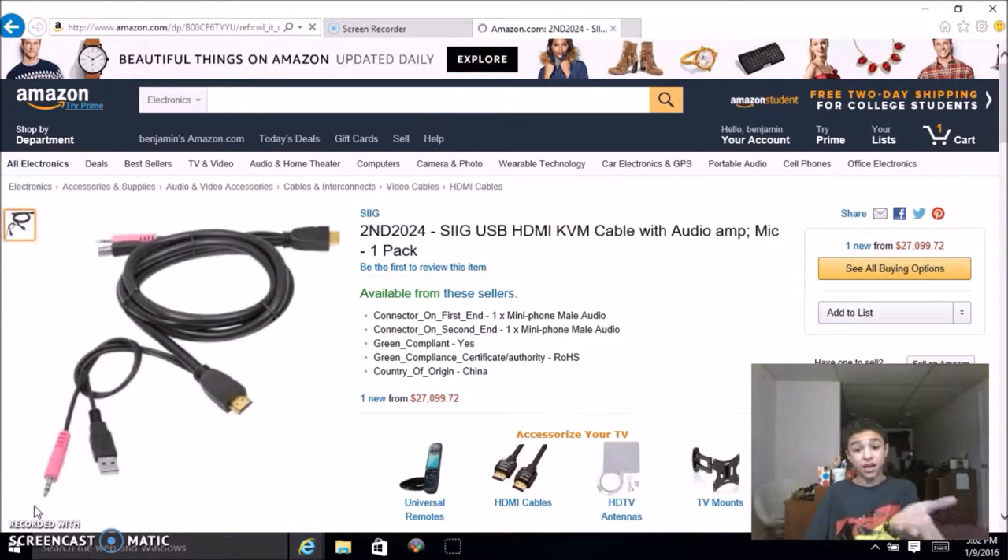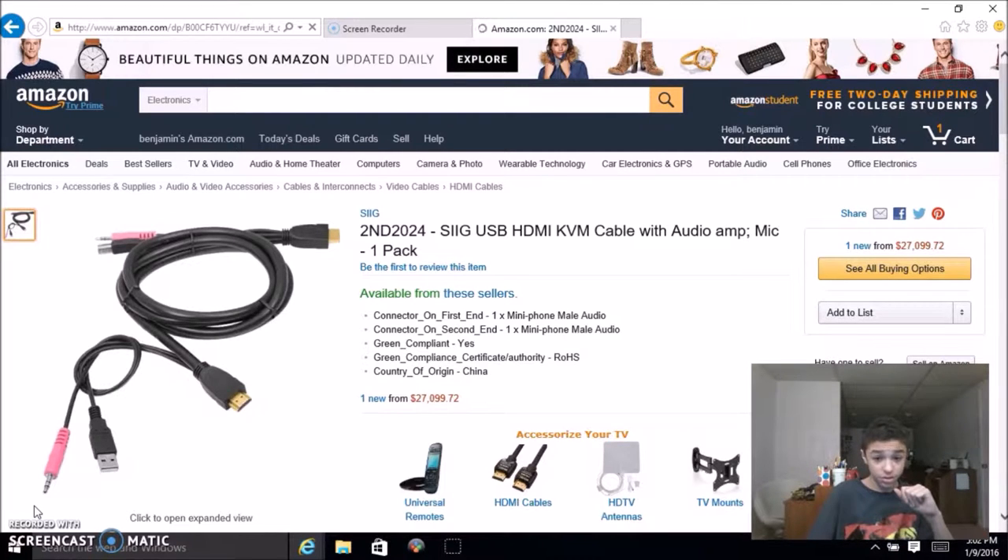This is an HDMI cable with USB, the KPM cable with audio amp and mic — one pack will set you back about twenty-seven thousand dollars. I've seen one thousand dollar HDMI cables, but I've never seen anything this ridiculously overpriced. I hope and pray they had the price mixed up, because there's no chance I'd pay twenty-seven thousand dollars for an HDMI cable. It's a digital signal transferring to your TV or monitor — the same connection that a three dollar fifty cent HDMI cable would transfer. Mine came bundled with my monitor. Yes, it's gold-plated, but come on guys — you can be smarter with your money.